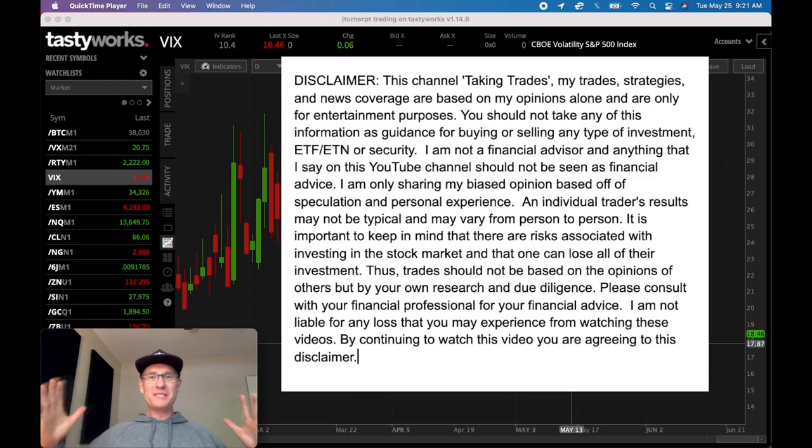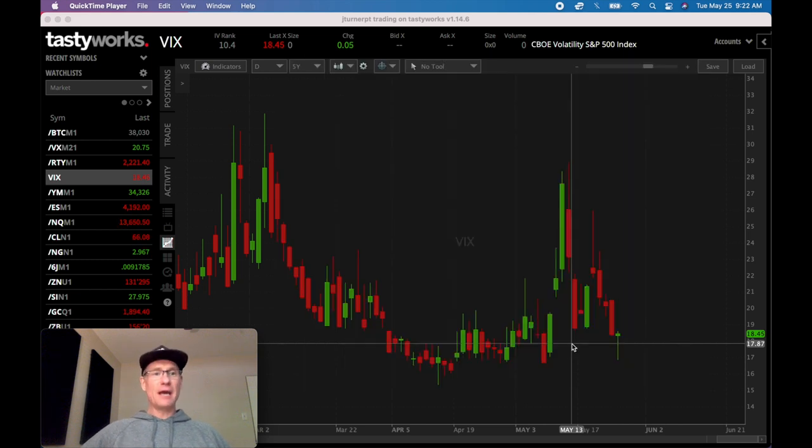Welcome to the Wheel Series - today is the inaugural episode number one of the wheel strategy series where I'm actually running a wheel account. I set up an account with Tastyworks; if you need a Tastyworks account, they're hands down the best option trading platform - hit up the link in the description. The channel gets a credit and I really appreciate that. If you're new to the channel, subscribe or grab a membership for 25 bucks a month.